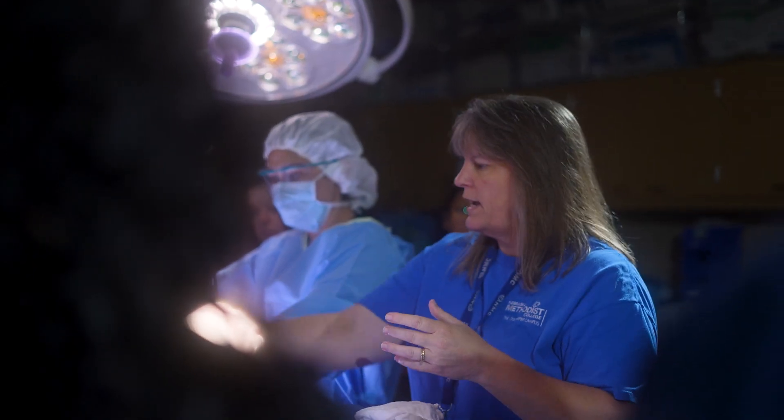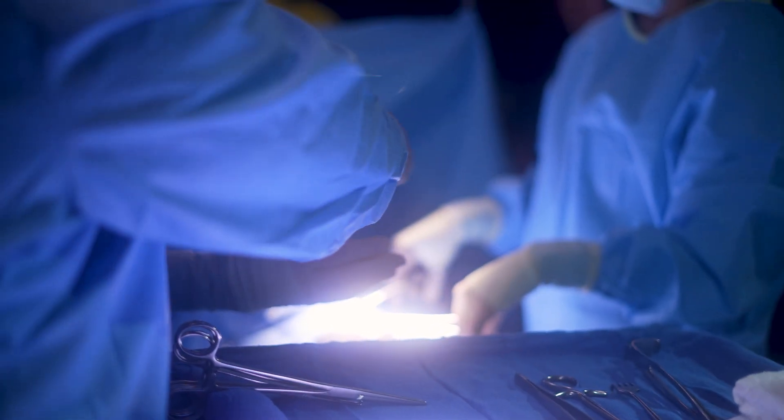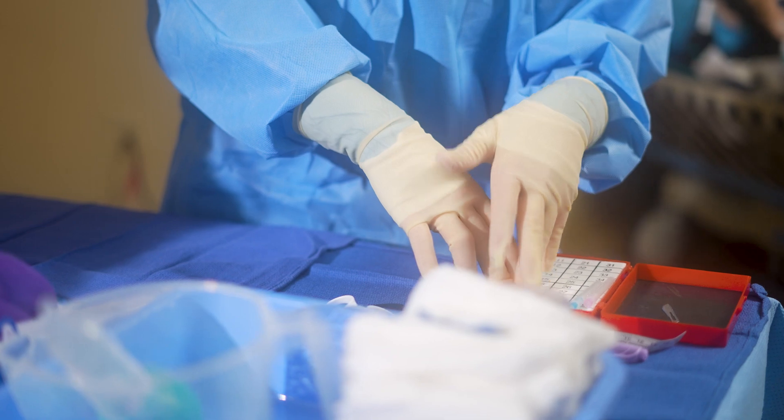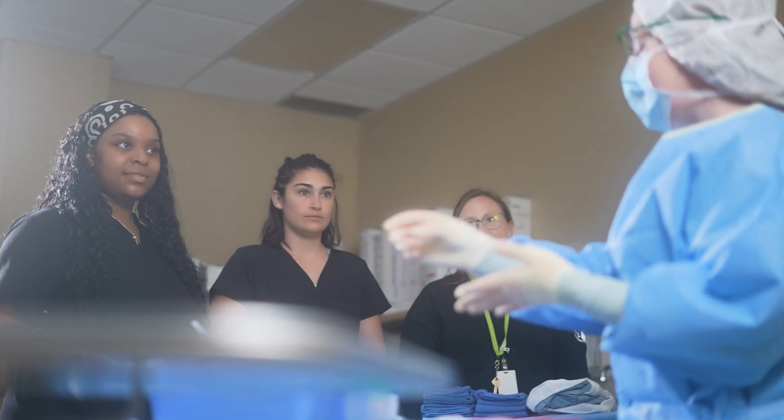Most people have seen some type of surgery show on TV, and when you're watching those shows everyone knows who the surgeon is and most people know who the nurse is, but a lot of times you see that one person in the corner who's handing off things on the field — that's a surge tech. We are right there helping everyone, but not a lot of people know who we are.